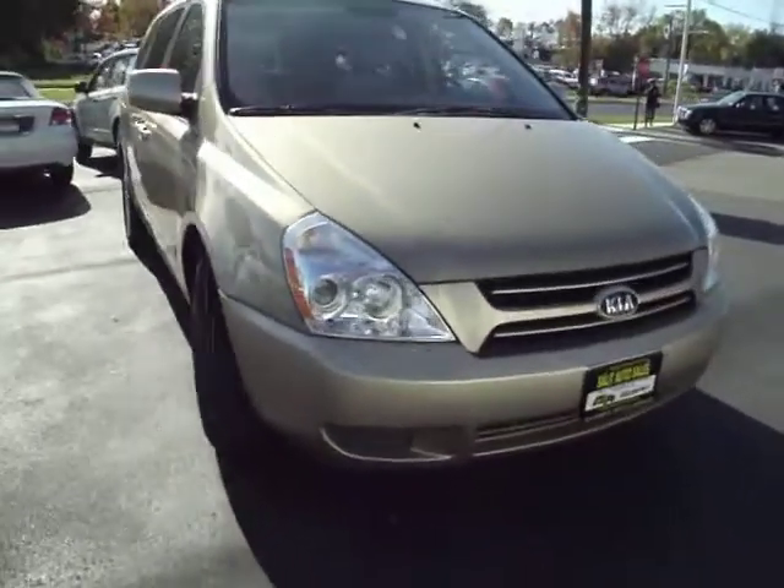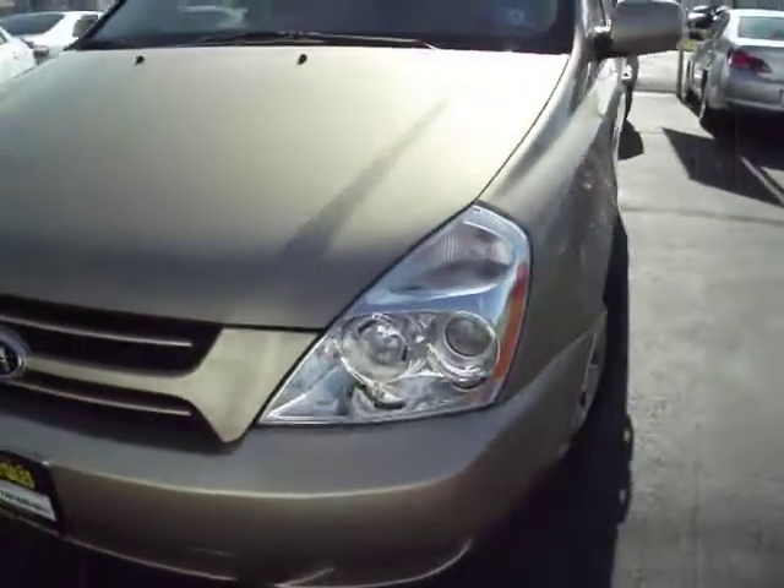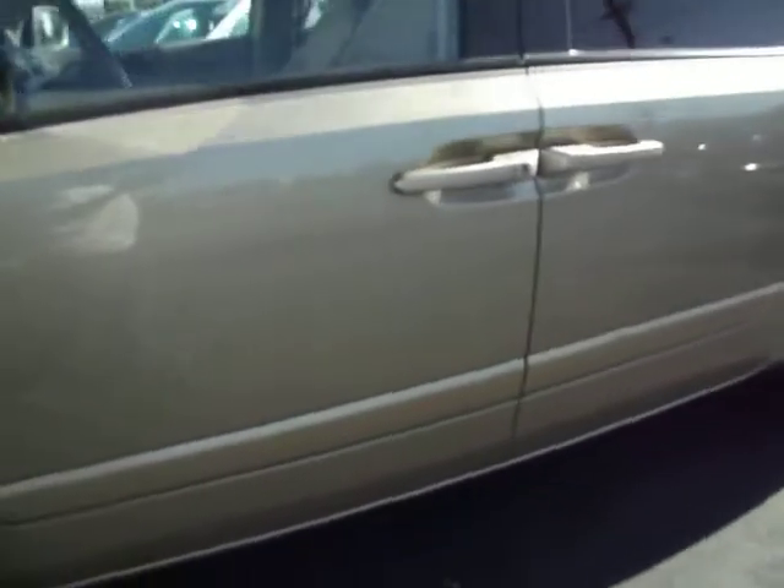Here we have a 2006 Kia Sedona with 86,000 miles on it. The van comes with all the safety features you want, including anti-lock brakes, side airbags, and traction control.